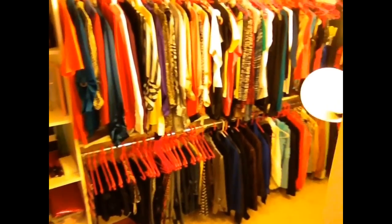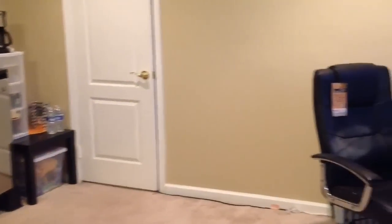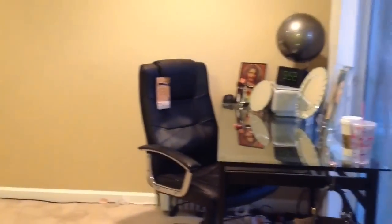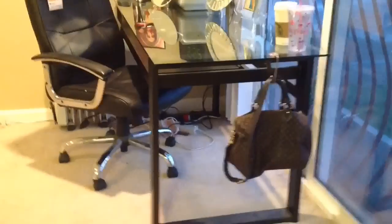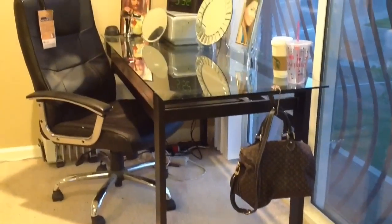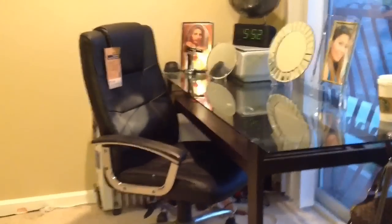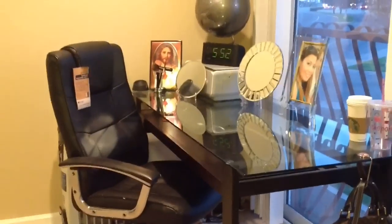I'm gonna be having a separate video of my walk-in closet because if I put this together with this bedroom tour, it's gonna be super long. And in here is the table where I usually film my reviews and my videos. Look at my LV bag — I always have that bag handle, especially when I go to restaurants.